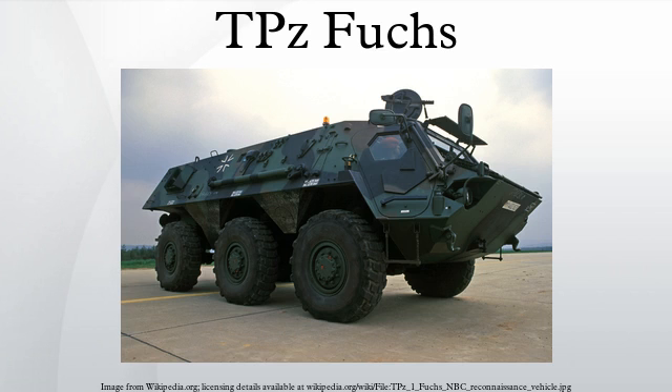The TPZ Fuchs is an armored personnel carrier developed by Daimler-Benz and built by Thyssen-Henschel in 1979. It was the second wheeled armored vehicle to be fielded by the Bundeswehr. It is used for tasks including troop transport, engineer transport, bomb disposal, NBC reconnaissance, and electronic warfare. In selecting models and retrofit kits, more than 90 combinations are possible, with 32 having been produced. The TPZ Fuchs is thus referred to as a retrofit platform.